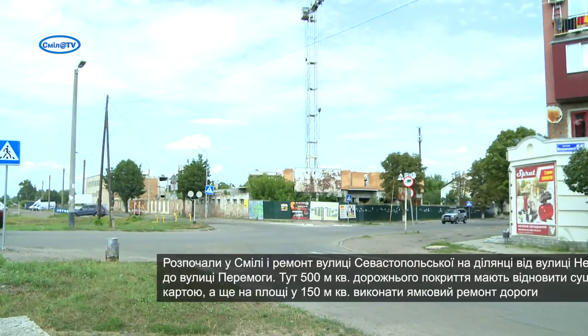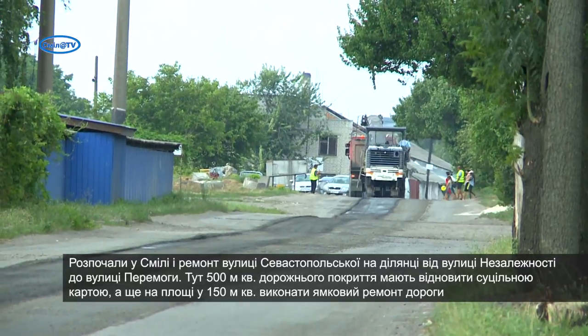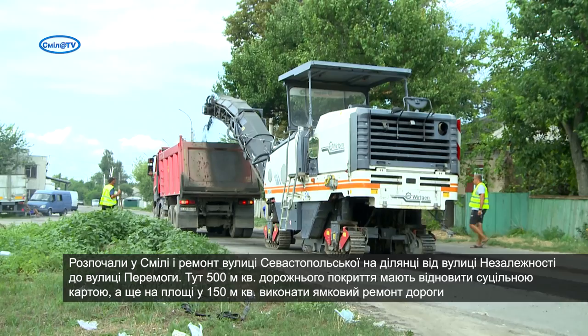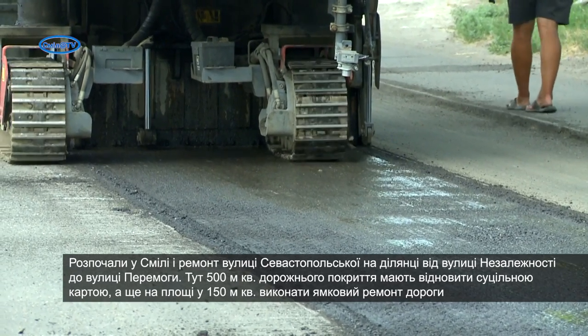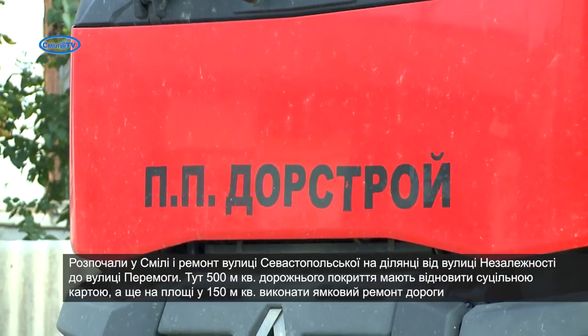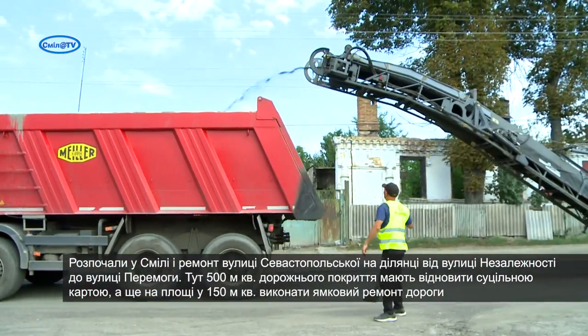У Смілі триває поточний середній ремонт вулиці Севастопольської на ділянці від вулиці Незалежності до вулиці Перемоги. Тут 500 квадратних метрів дорожнього покриття мають відновитися цільною картою, а ще на площі у 150 квадратних метрів виконати ямковий ремонт дороги. Метрові узбіччя планують укріпити осколом від фрезерування за допомогою грейдера. Після завершення ремонтних робіт нанесуть дорожню розмітку та встановлять чотири дорожні знаки.